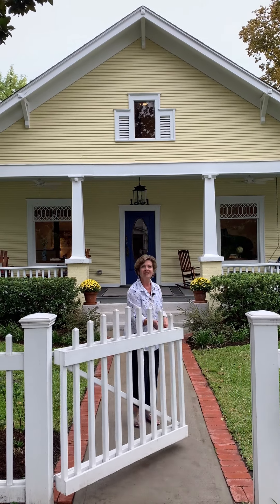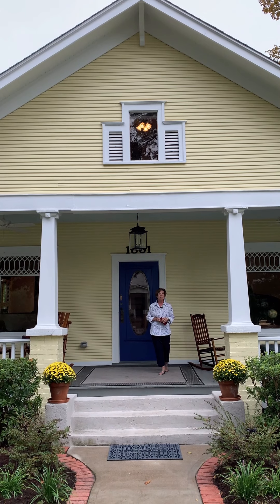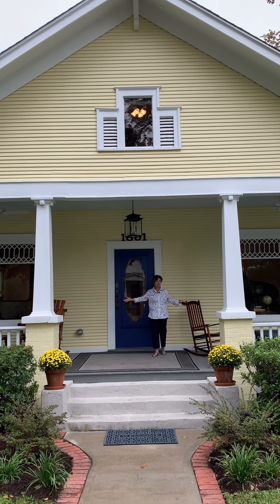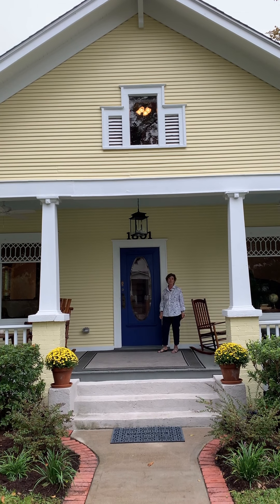Welcome to 1801 Columbia. This home is located on a corner lot in the Houston Heights Historic District. You're going to love it — it's got this big beautiful front porch, gorgeous original front door, and there are lots of great features. Come on in.